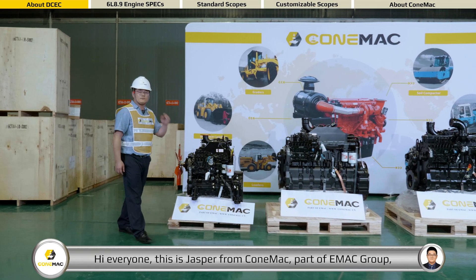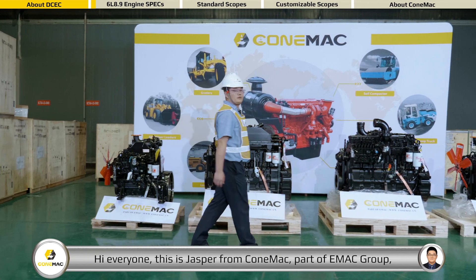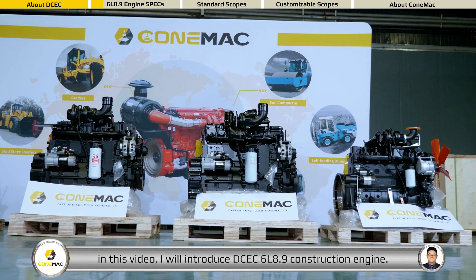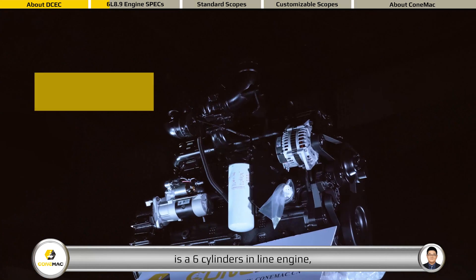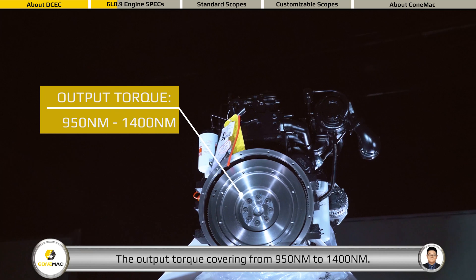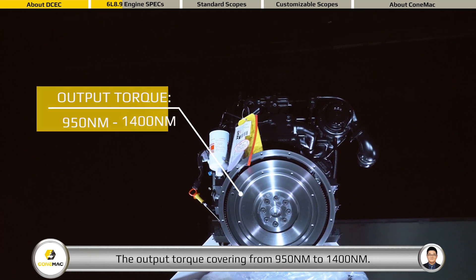Hi everyone, this is Jasper from Cummac, part of Emac Group. In this video, I will introduce the DCEC 6L 8.9 construction engine. The DCEC 6L 8.9 construction engine is a six-cylinder inline engine with 8.9 liter displacement. The output torque covers from 950 newton meter to 1400 newton meter.